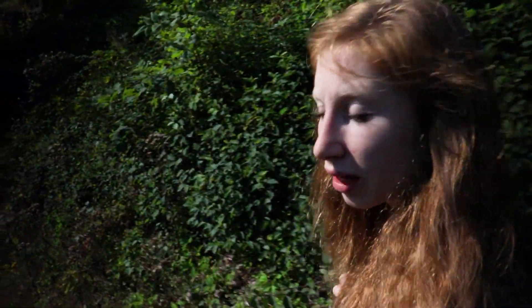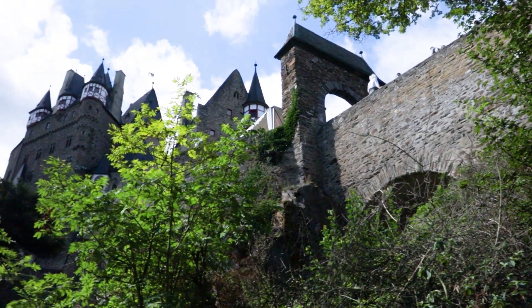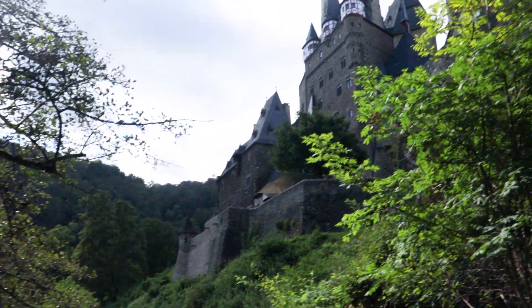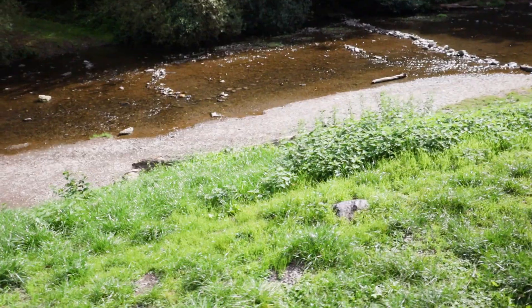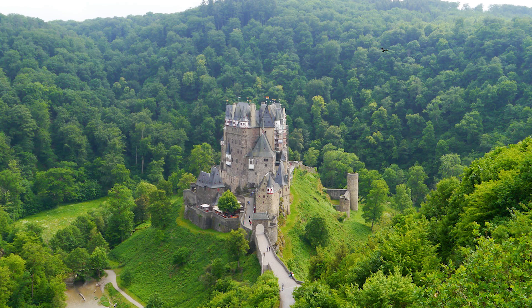I definitely feel like Burg Eltz is one of the hidden gem castles of Germany. It's not like your big popular Neuschwanstein or anything, but it's still charming in and of itself. One of the coolest things about this castle is that it's situated in a valley but also still on a cliff — there's a cliff inside of a valley, and it's tucked right in the middle of it.